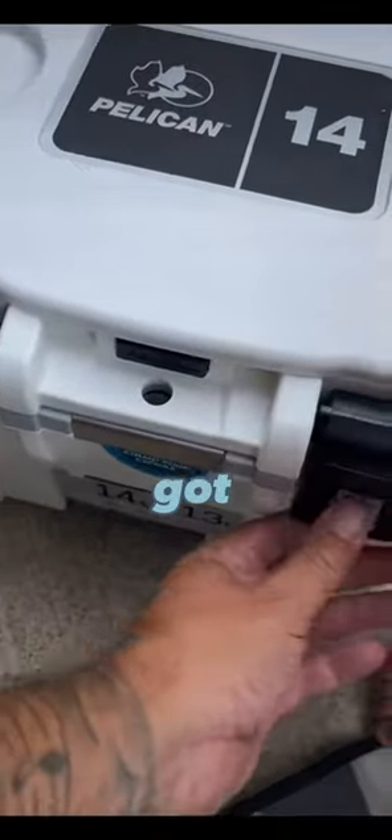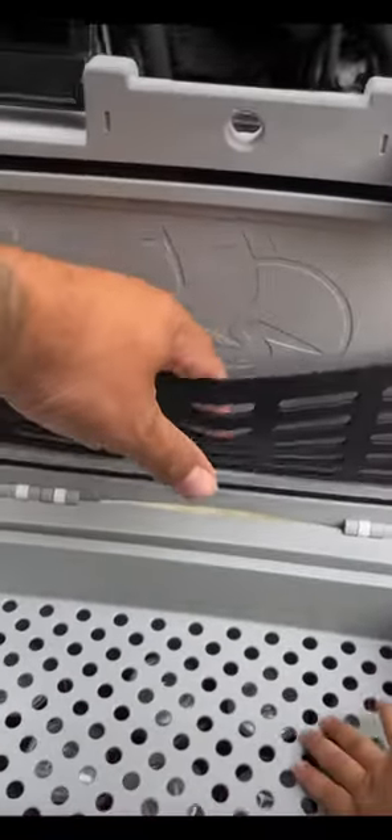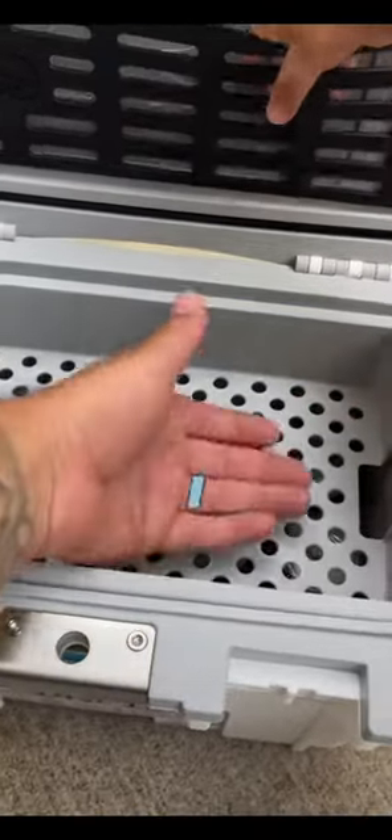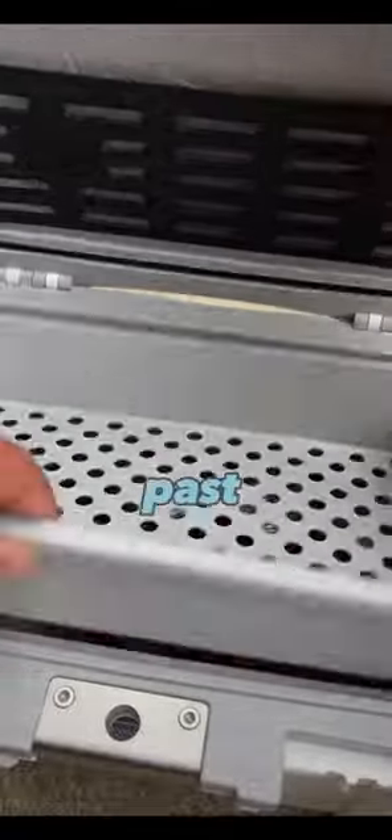Then we open it up right here. Got two latches that lock, which I like. You can store some stuff right up in here on the top. This right here is your dry storage, so if I put sandwiches up here they won't get soggy, which I've had happen in the past. So I do like that.